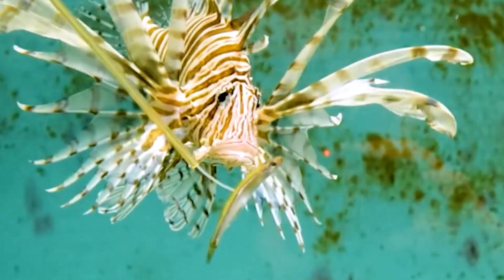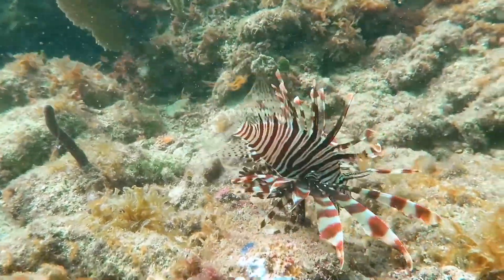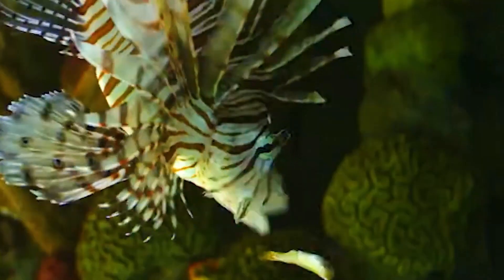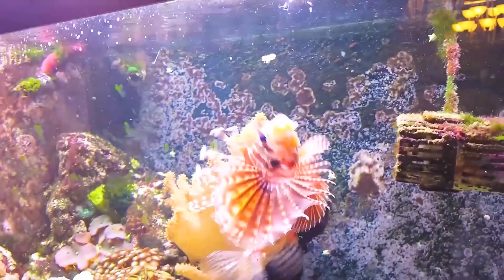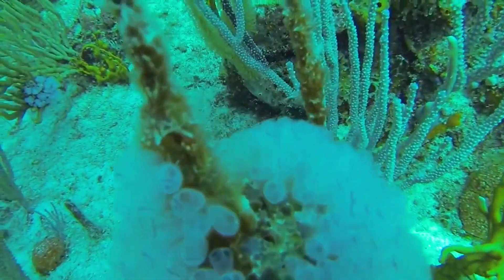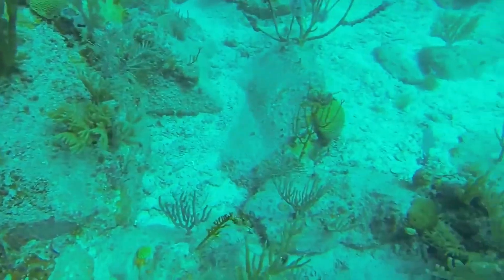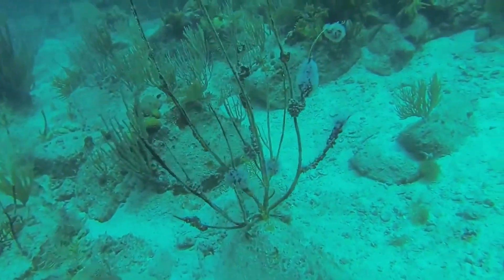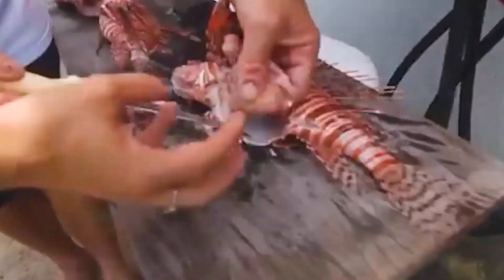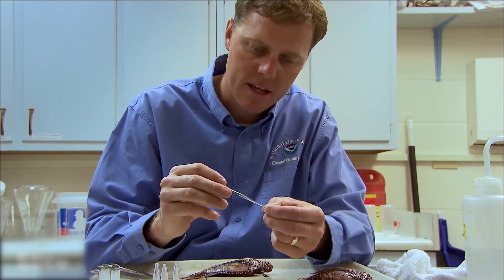They're eating machines. A single lionfish can gobble up to 79% of juvenile fish in its hunting area in just five weeks. Their stomachs can expand to 30 times their normal size. One female lionfish can lay up to two million eggs a year, spawning every four days all year round. Those eggs ride the currents, spreading the invasion further and faster. And with a lifespan of up to 15 years, you can see why marine biologists started sounding the alarm.